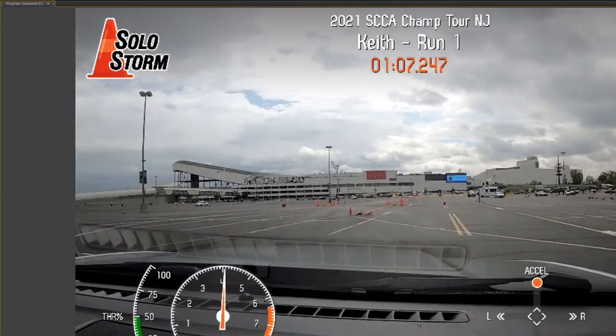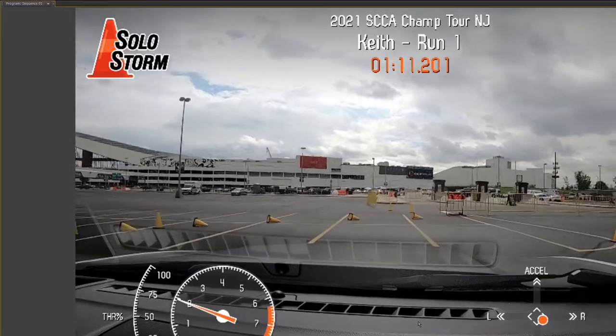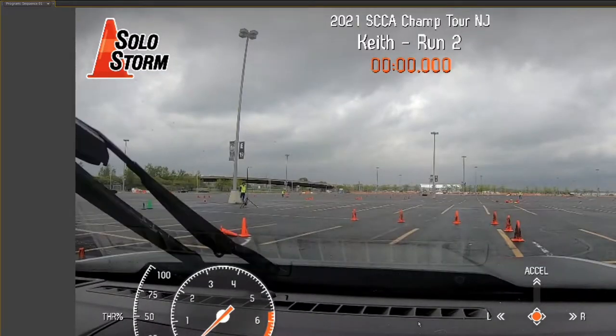Through here, a little bit squirrely. But a 67.07, which is on par with most of the Cam C cars.